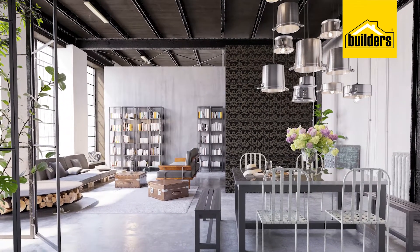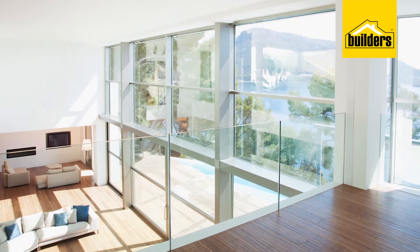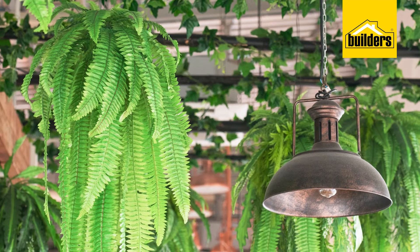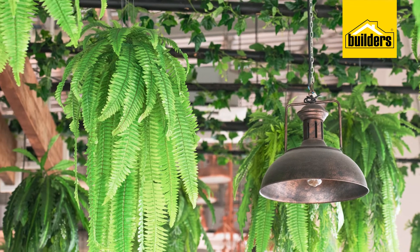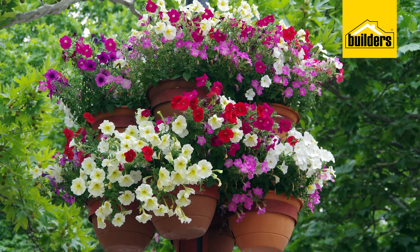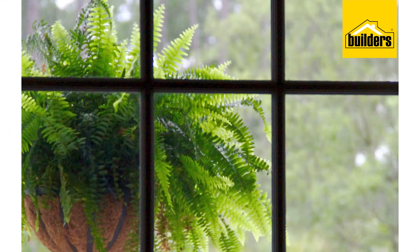If you live in a loft, why not build yourself an indoor balcony overlooking your living area? Start with some Builders beautiful flower box options, which are available in a variety of materials like plastic and wood. Fill these with a lush selection of leafy ferns to start your balcony off. Then add a few hanging baskets with a bright selection of winter flowers and hanging ferns to give it depth and volume.